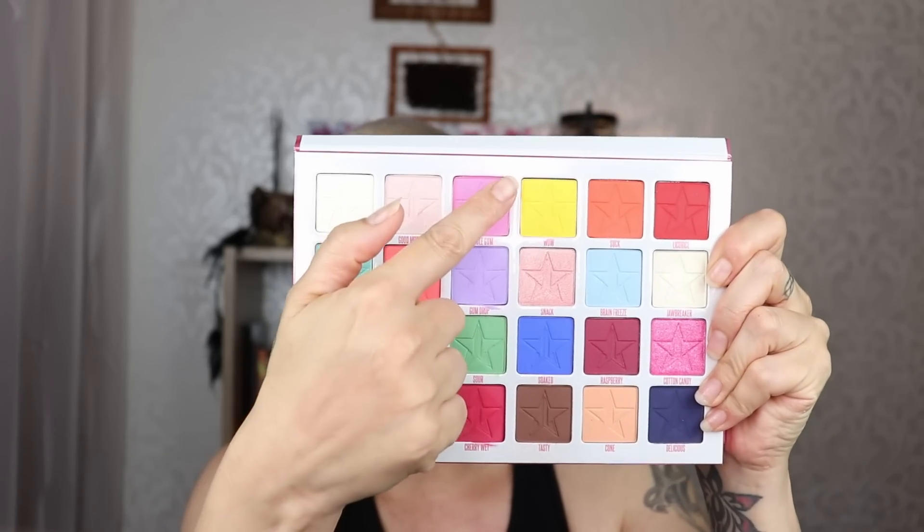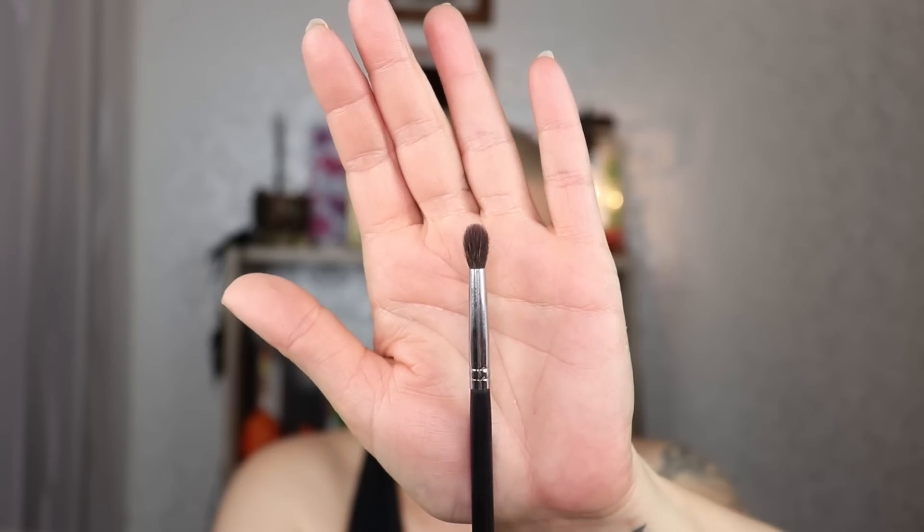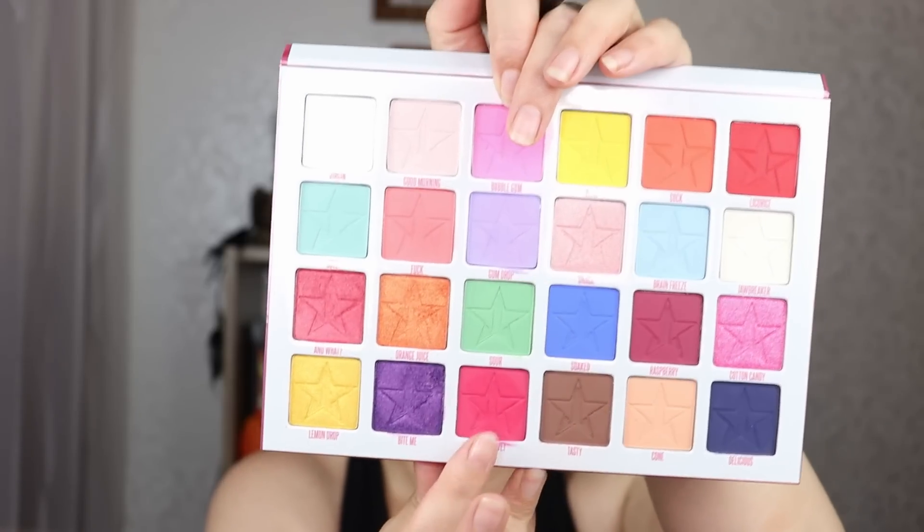Look number three — I'm going to play with this row today. Face is ready, eyes are primed and not set. I'm starting with the Morphe M506 and the color called Cherry Wet. I have a vague plan. Starting on the outer part of my eye, tapping it on — it's a nice vibrant color.